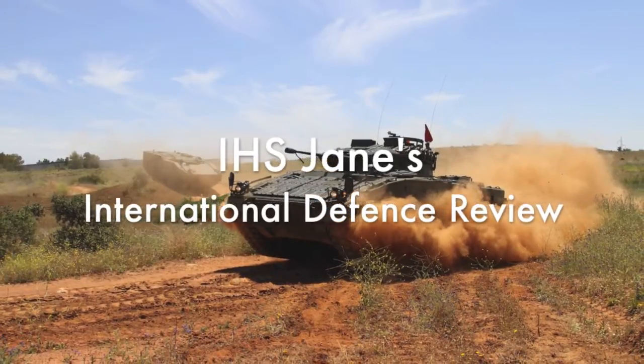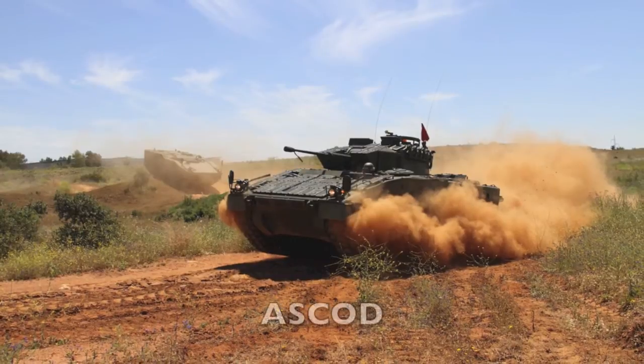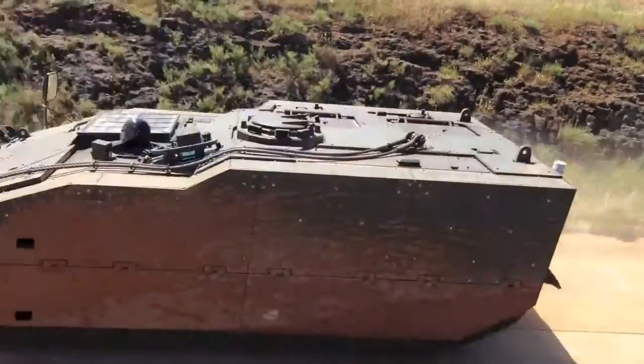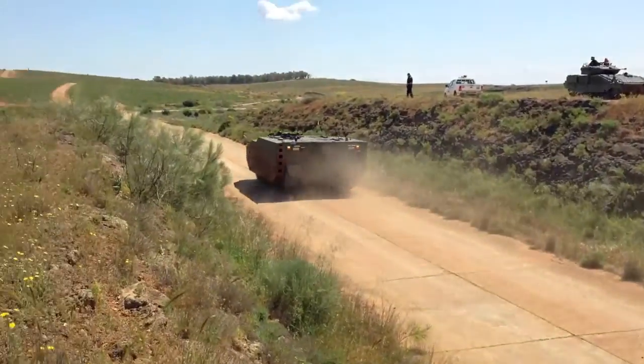Development of General Dynamics' Ascord family of vehicles has been ramping up recently. This exclusive footage shows the UK's Ascord II-based specialist vehicle mobile test rig running around the company's proving grounds in Seville for the first time.